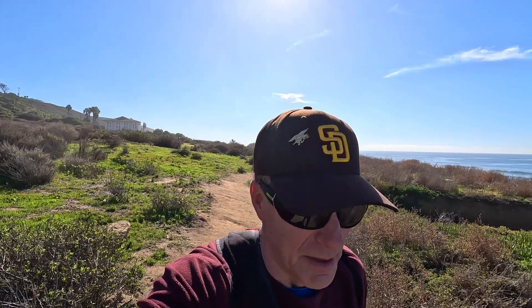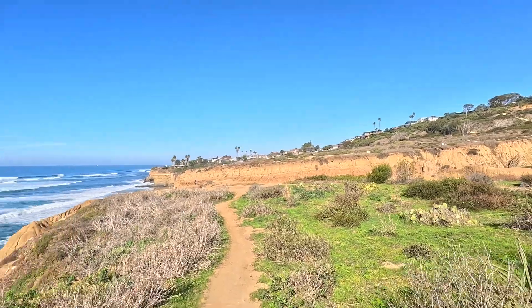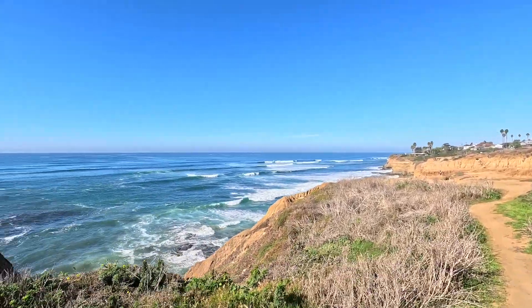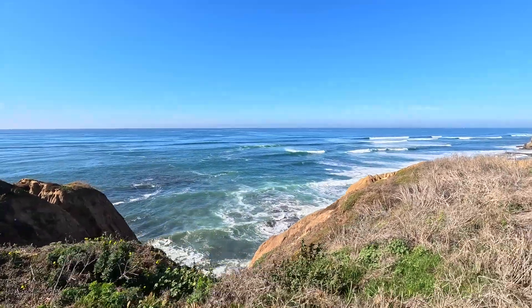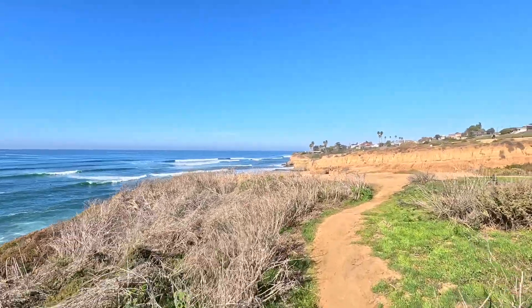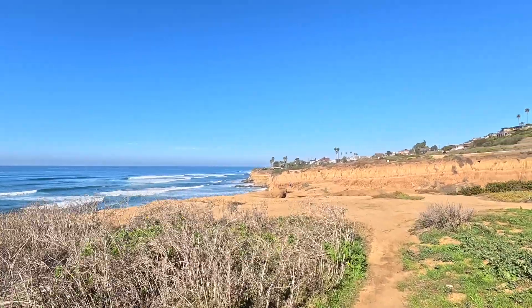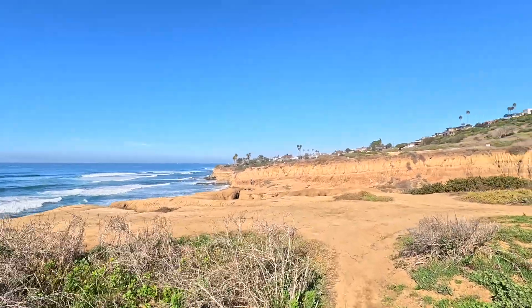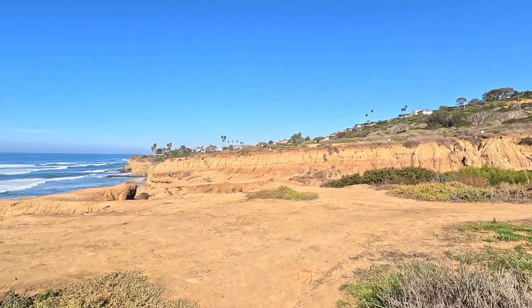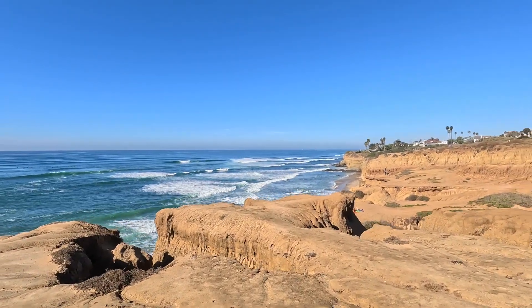Now you can see the landscape — it just continues on and kind of twists around. Now I'm actually heading north. It kind of dips down into maybe a little bit of a canyon type area, and then it kind of plateaus out right here.